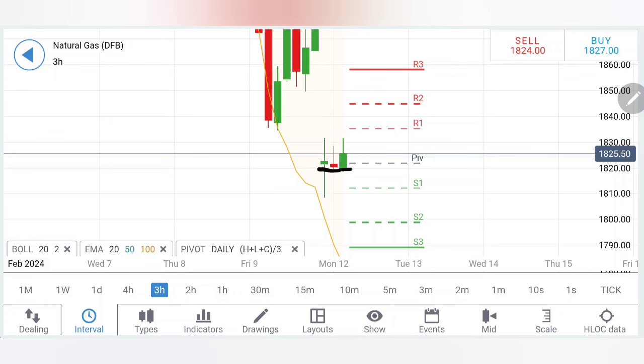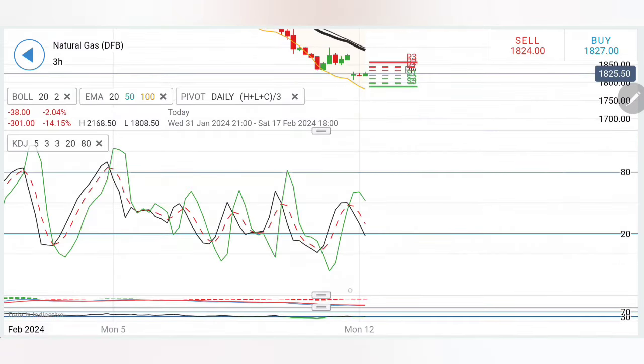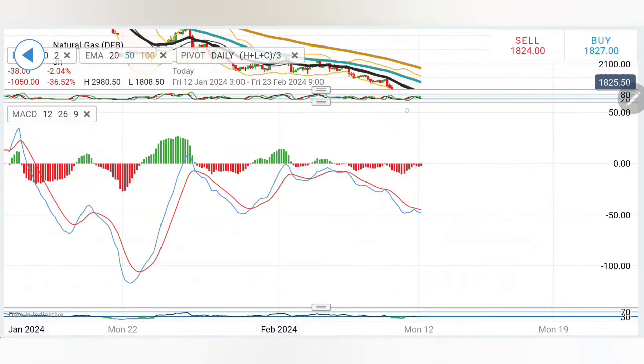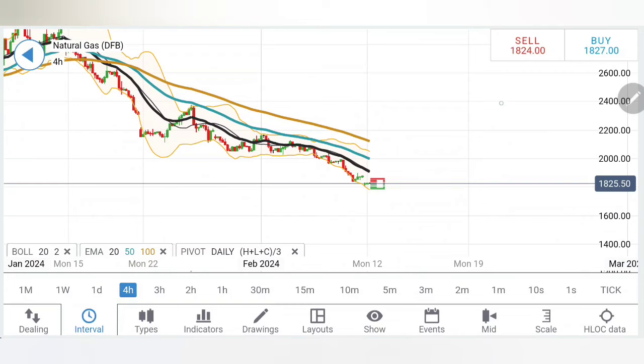Coming to the three-hour chart, likewise a support is getting observed at around 1.82 levels and a resistance at around 1.834–1.835 levels. This is something to watch out for with caution. The divergence of price from the moving average calls for it to converge a bit. Stochastic has dropped and is hitting the bottom, MACD is bearish. However, on the three-hour chart MACD suggests this is a retracement, and a crossover from here can lead to bullish momentum. RSI is also oversold.